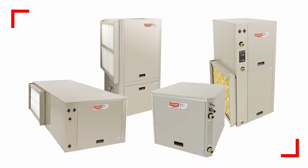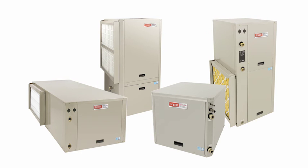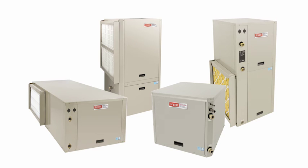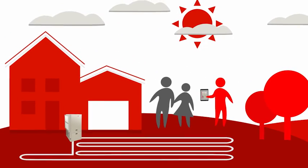Bryant offers a variety of geothermal products and features designed to fit your needs, and our reputation for quality extends throughout the geothermal line. Units are designed, carefully manufactured, and tested to meet the highest standards, ensuring high-performing, reliable comfort for years to come.